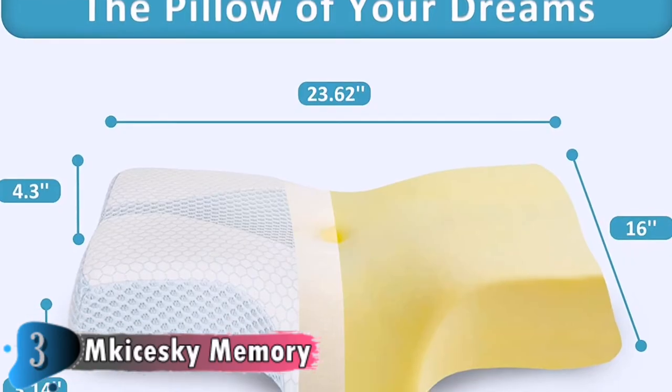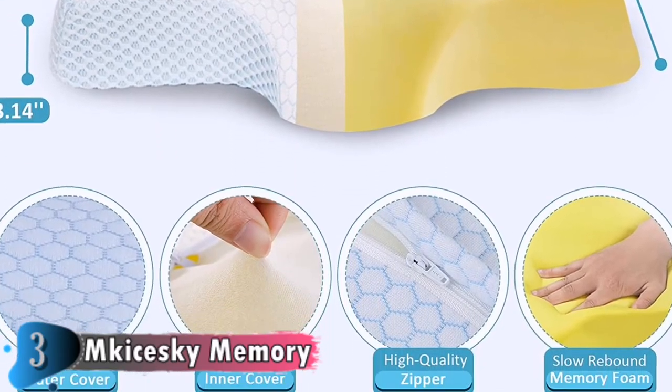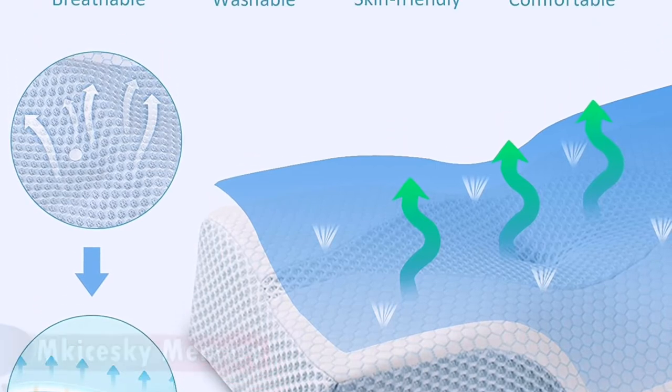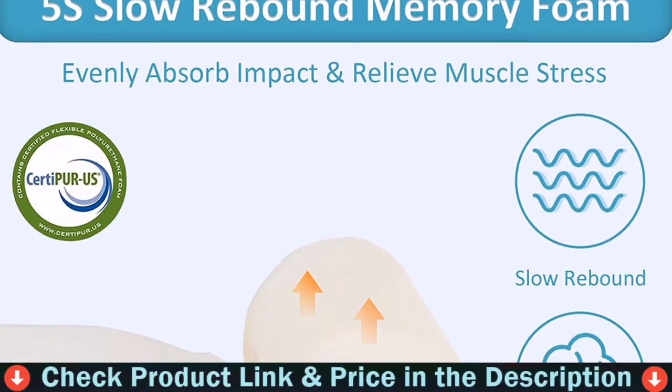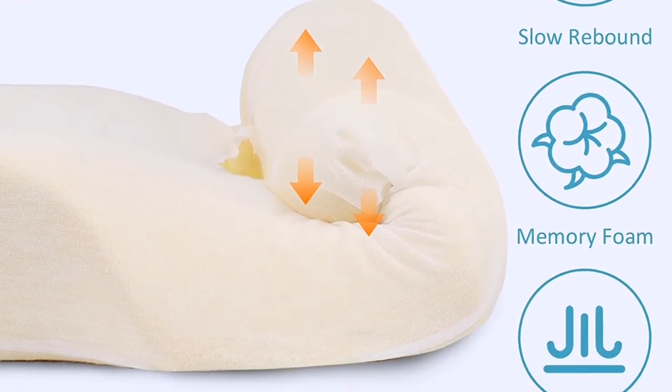The contoured shape promotes proper alignment, relieving neck and back discomfort and rejuvenating your body as you sleep. The cervical contour supports the natural curve of the neck and provides plush comfort throughout the night, allowing you to breathe more freely and reduce snoring. It comes with a one-year warranty and a washable, soft and breathable pillowcase, making it an excellent healthcare gift for your family or friends.